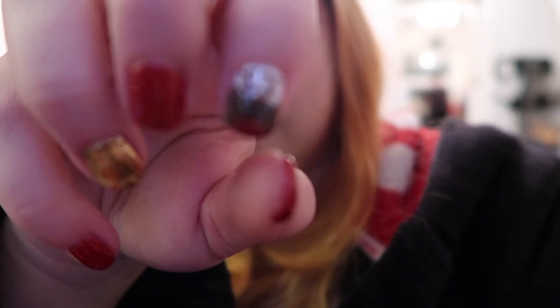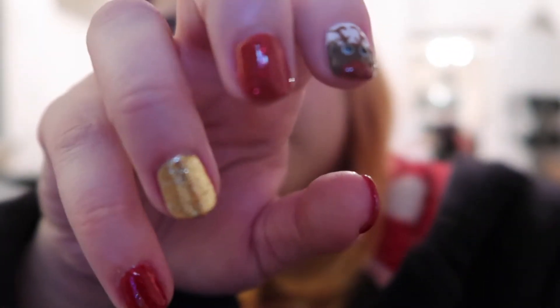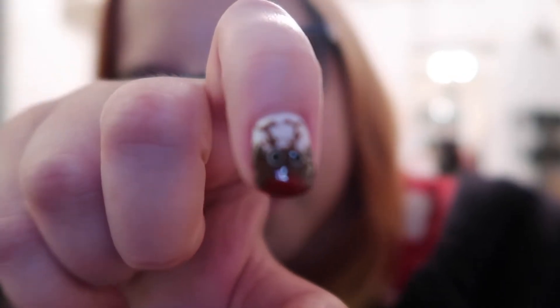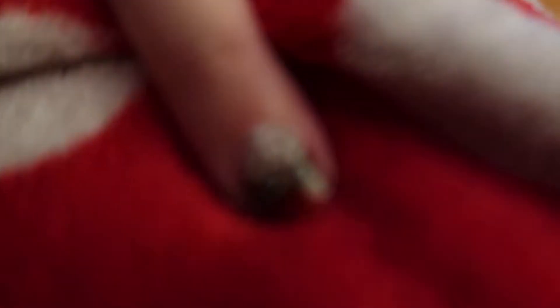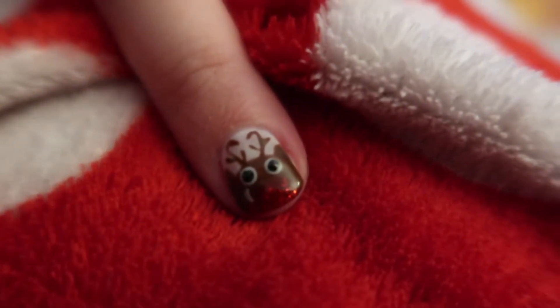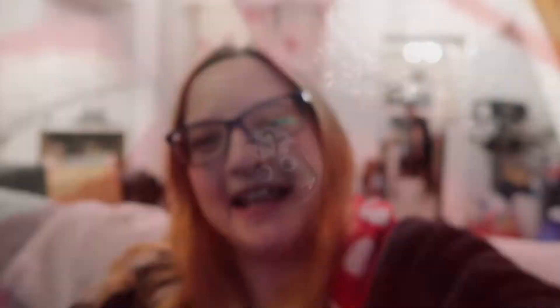Let's see how close I can get. So we have red and gold glitter, and then this is the main design. There we go. My finger has Rudolph on. So I got my nails done and this is a little hint as to what's happening at the weekend.